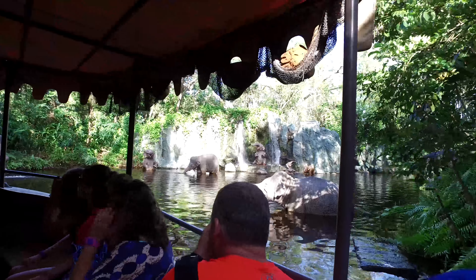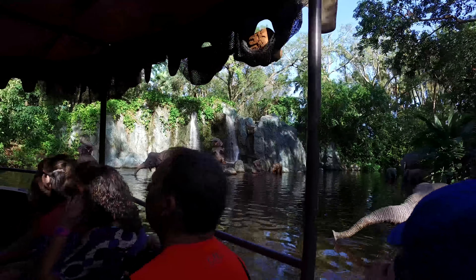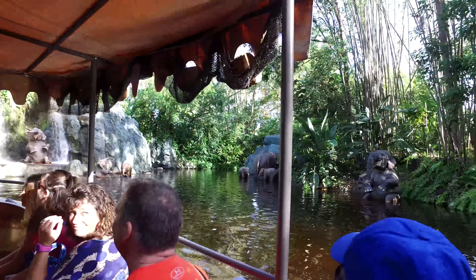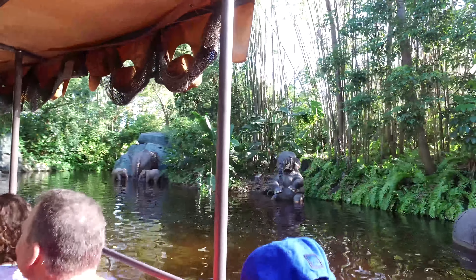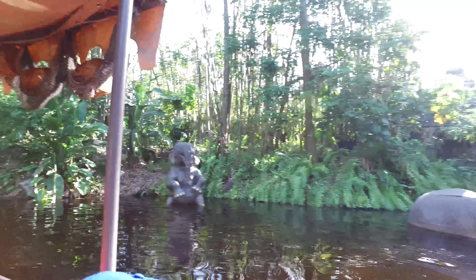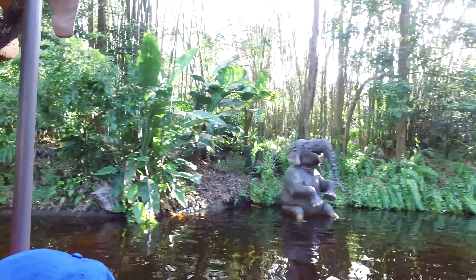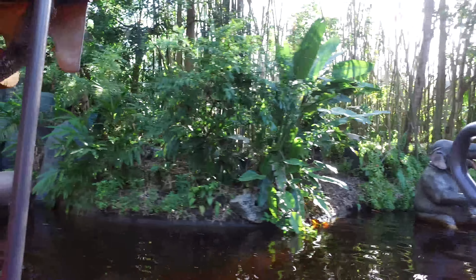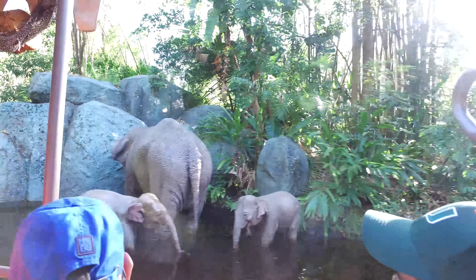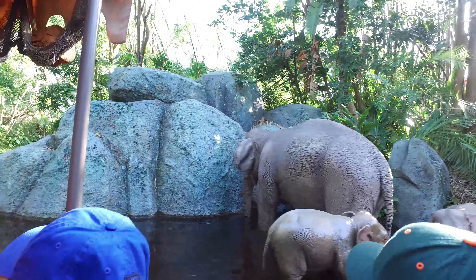Wow, it looks like we found ourselves a hidden Indian elephant bathing pool. Does anyone know how we know these are Indian elephants? Actually, we're in Southeast Asia, deep in the heart of Cambodia, if you recall. But feel free to take pictures — they all have their trunks on. Just two baby elephants bathing under a full moon. They must have been bathing a long time — they're all wrinkled and everything.